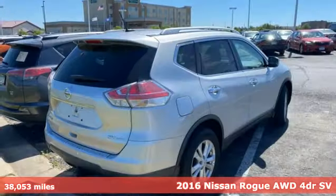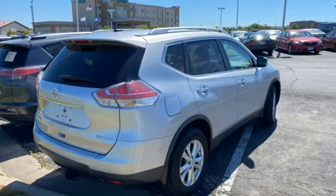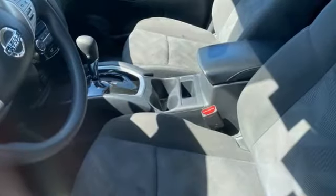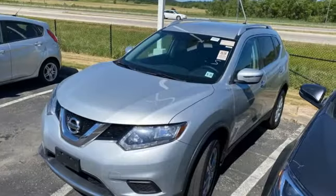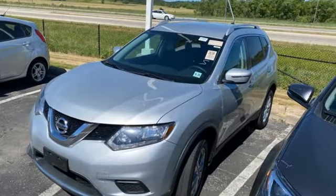A great vehicle is comprised of great features like these: continuously variable automatic transmission, dual zone climate control, Bluetooth wireless audio streaming, and manual tilting steering column.